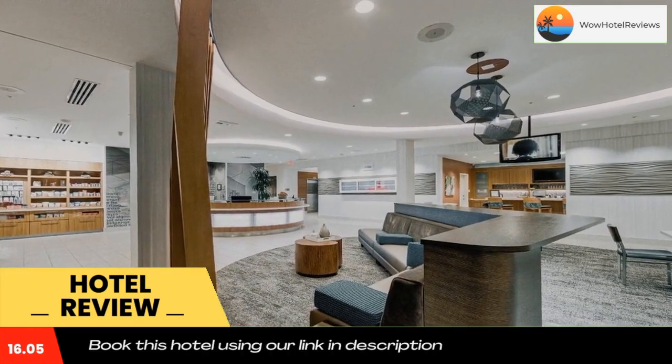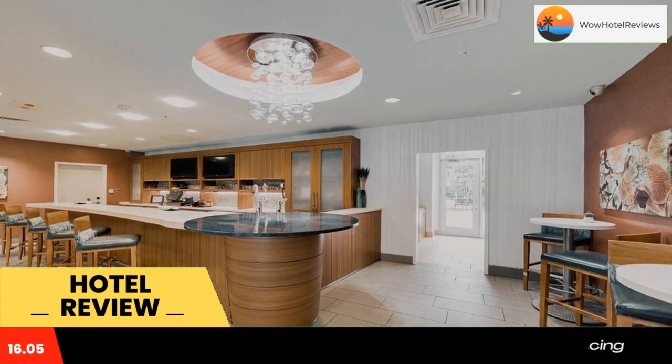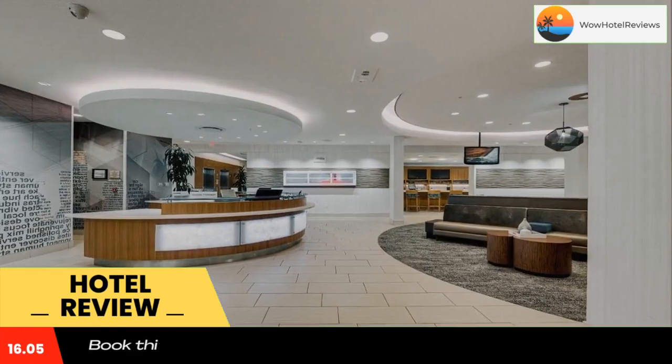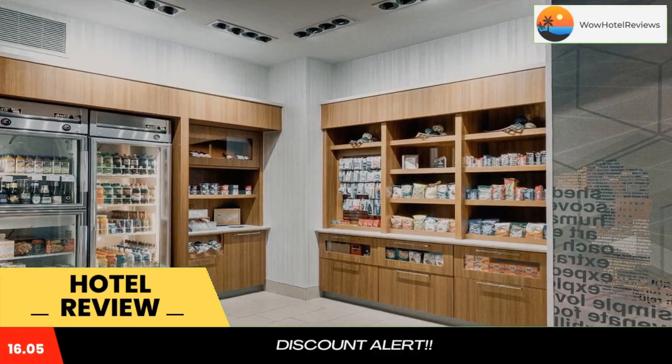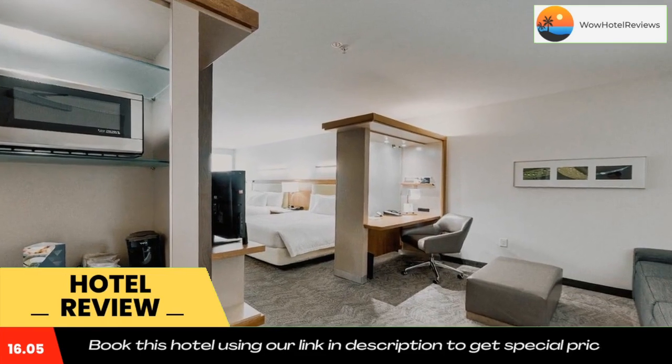A fitness room is available for guests to work out, and a business center is on site for convenience. Bella Bow Med Spa and Woodlands Children's Museum are each less than a 15-minute drive from this hotel.